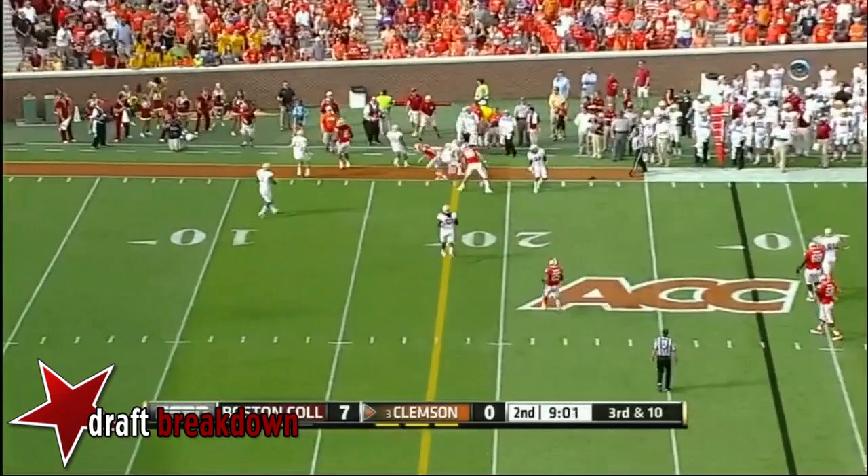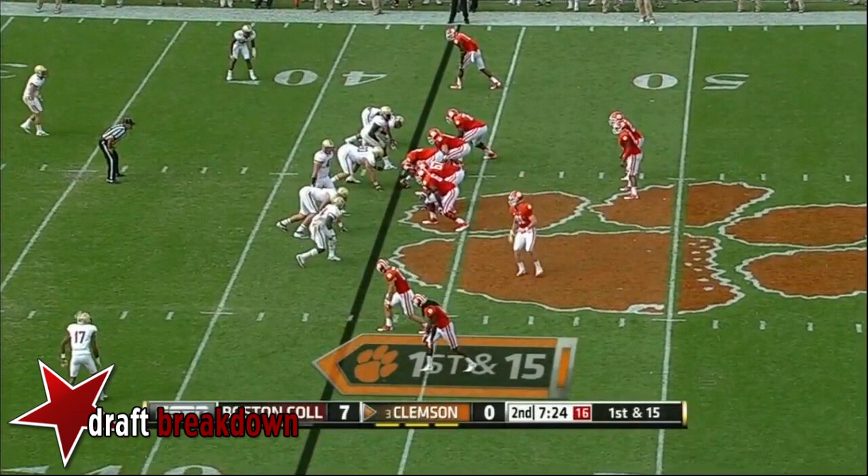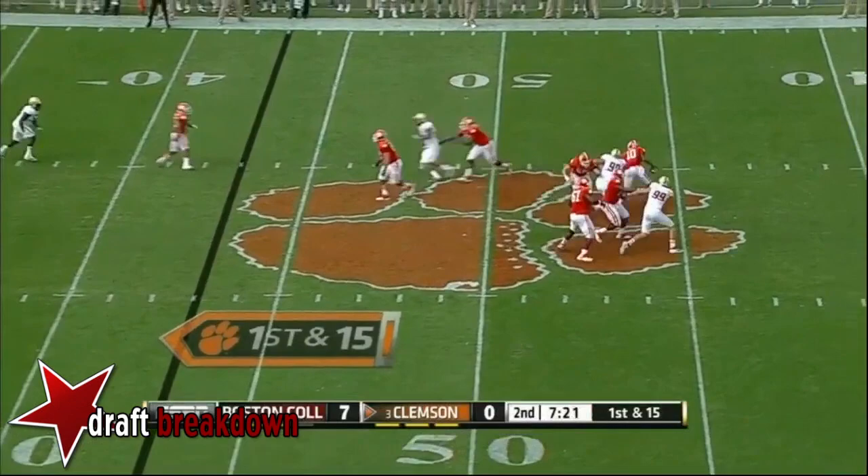Taj Boyd — pressure in his face, running out of room, high to the sideline. Incomplete. They say we haven't been that way in a couple years. Well, they'll have to overcome some of that Clemsoning early in this ballgame.